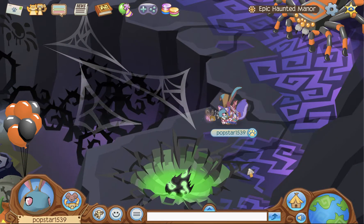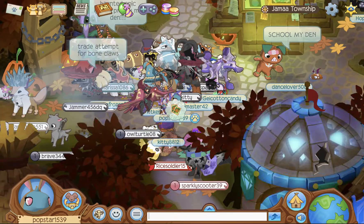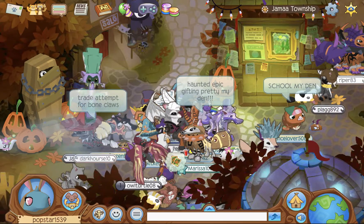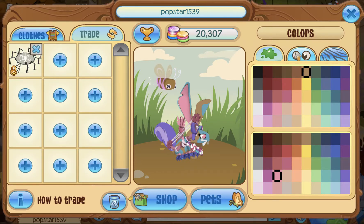Many people have been going around saying that this is an unreleased item. They want a lot for it, and some Jammers have actually traded for it. Now I'm pretty sure there's nobody here that is scamming, but let me just say: guys, if you see anyone saying this is an unreleased item, don't believe them.